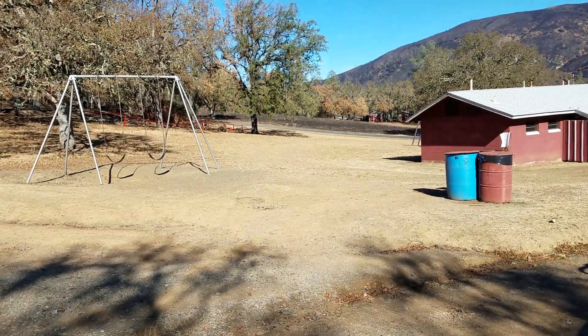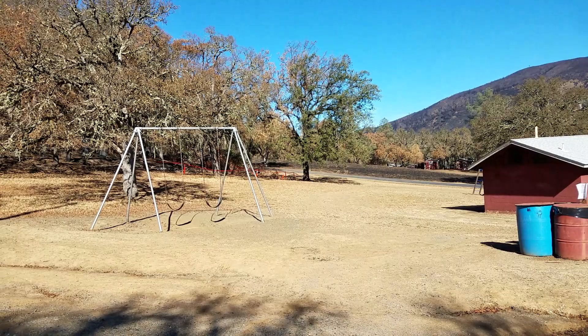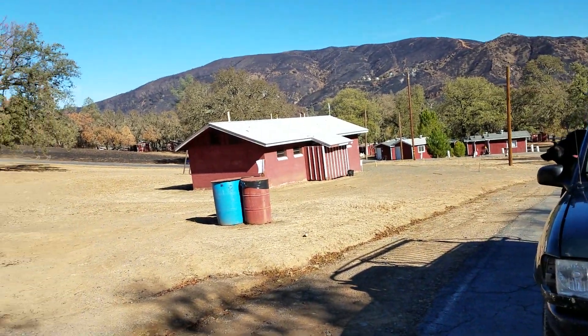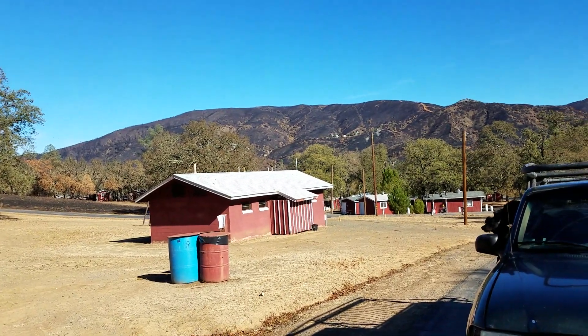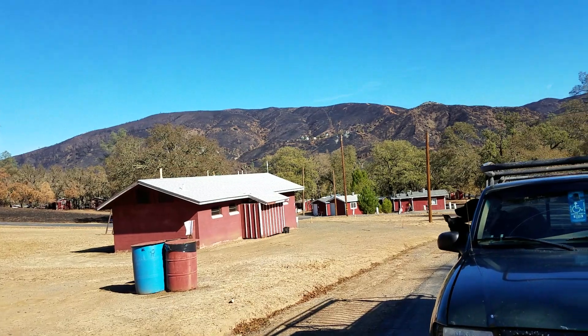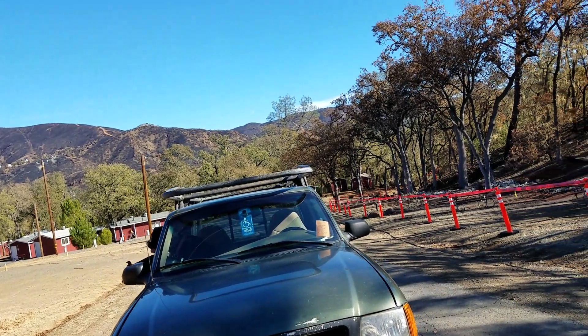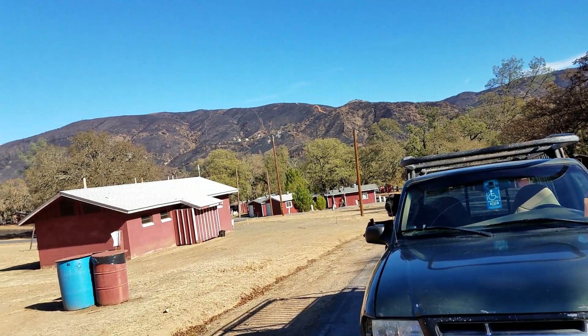These cabins going up to the end — some of them were destroyed too. The dog cabins weren't touched, the bath houses weren't touched. Now you can see that ridge over there — just all burned all the way across, except for those houses. They saved those houses.